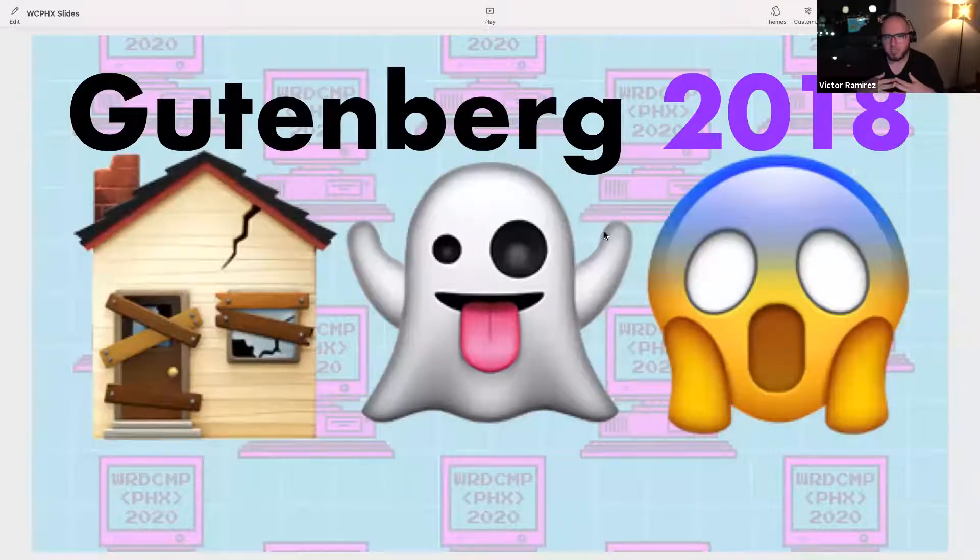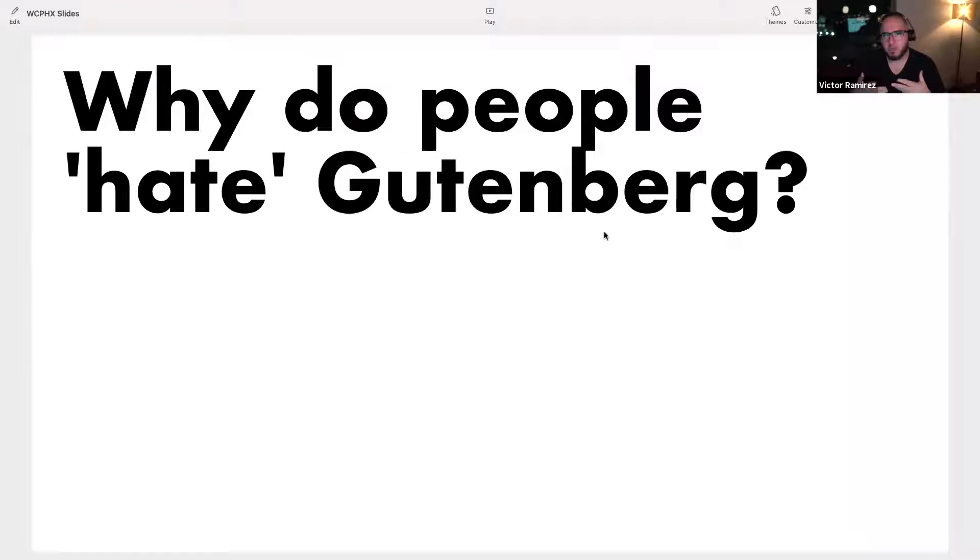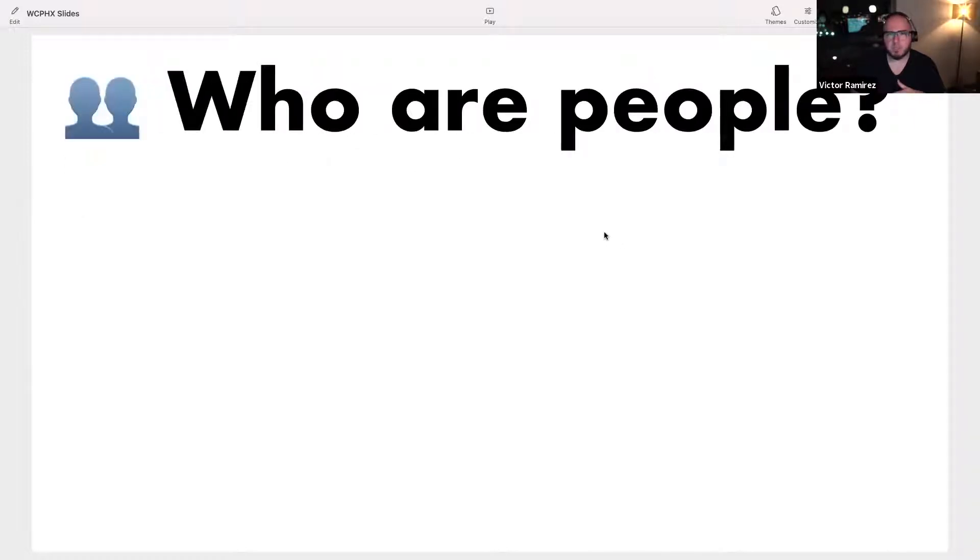So Gutenberg 2018 — everyone hated it. It's broken, it's scary, it's like the boogeyman. Gutenberg 2020 — people are kind of like, alright, I get it. Some of you love it, some of you still hate Gutenberg. The big question I had when putting these slides together last January — because I love Gutenberg — was: why do people hate Gutenberg? The thing I came up with is we first have to define who 'people' are. UX is about user experience, so we have to think about who the users are in this case.